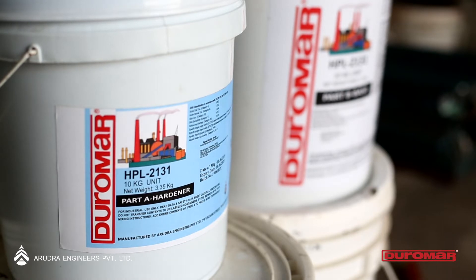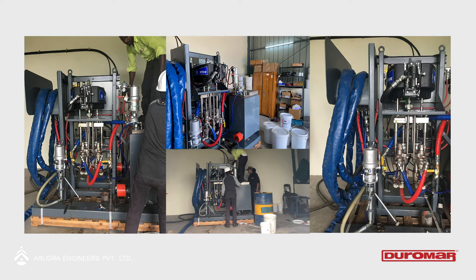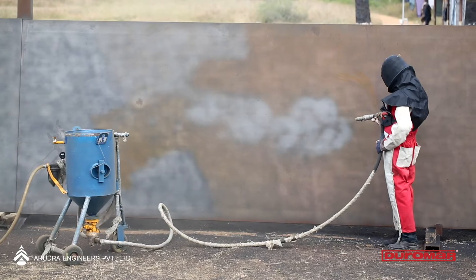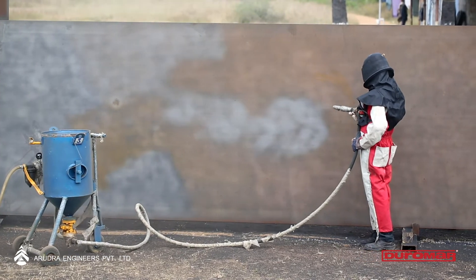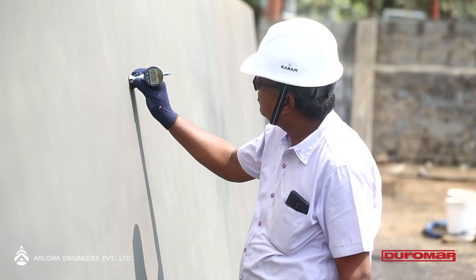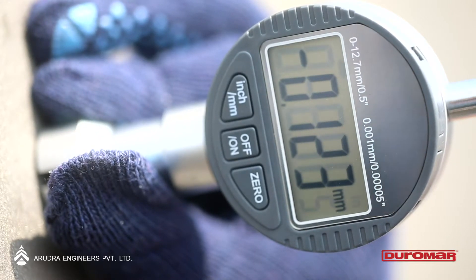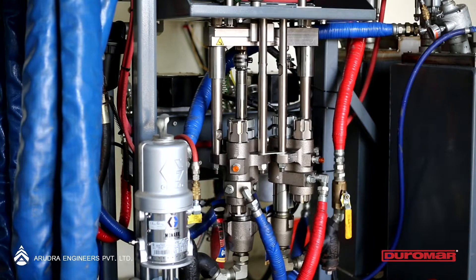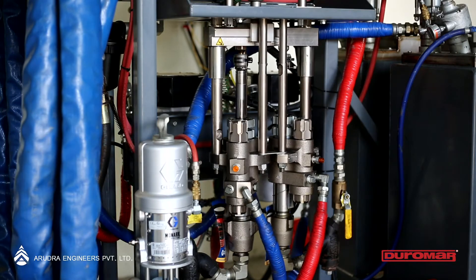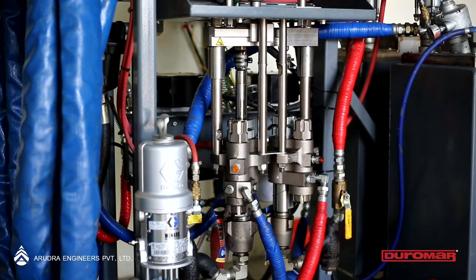HPL 2131 is a two-part, 100% solid polymeric epoxy that contains no volatile organic compounds nor any solvents, and has properties when coated on a surface that can withstand high levels of fluctuating pH, temperatures, and abrasion. The base to hardener ratio for HPL 2131 is 2 to 1 by weight, and can be sprayed or trowelled.